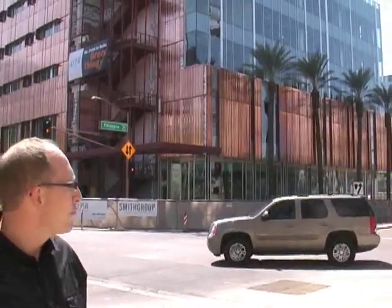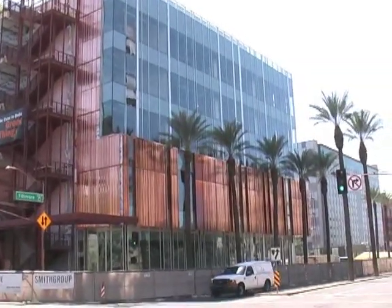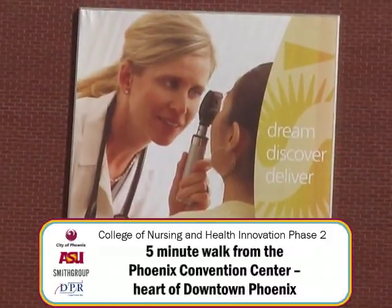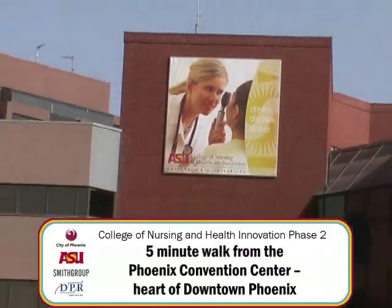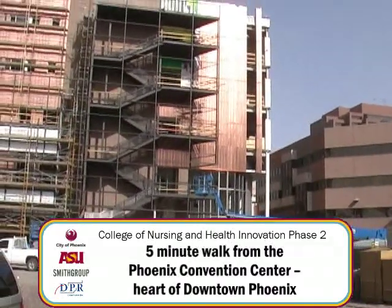This project is an infill project and represents the second building of a four-building campus. The ASU campus is in its infancy, and this project really will become the gateway to Phoenix's downtown campus.